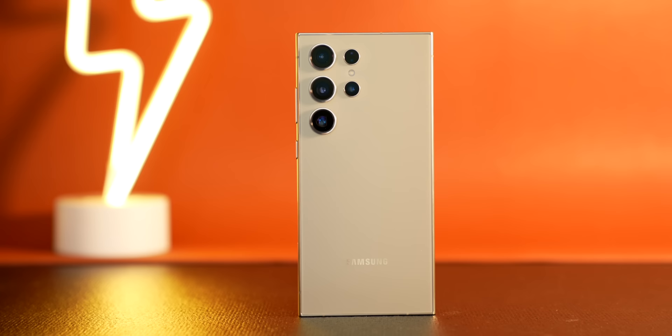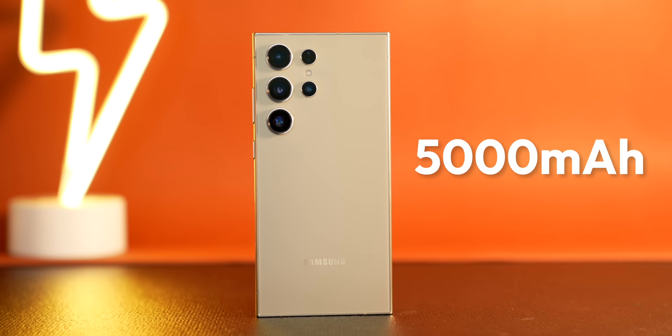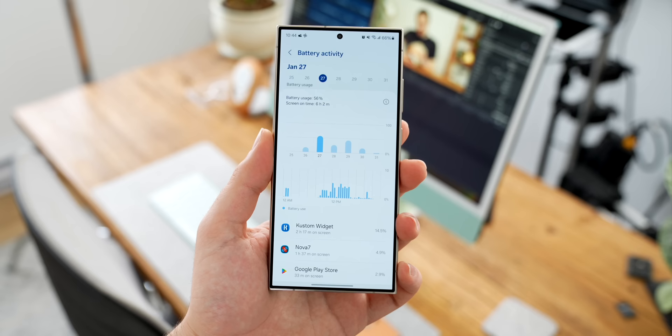In terms of battery life, the S24 Ultra has a 5,000 milliamp hour battery — the same it's been for all four Ultra devices of the past. I would have liked to see an even bigger battery to push the envelope a little further, but honestly, the battery life has been so long that I don't think it really needs it. I was easily getting through a full day with battery to spare.